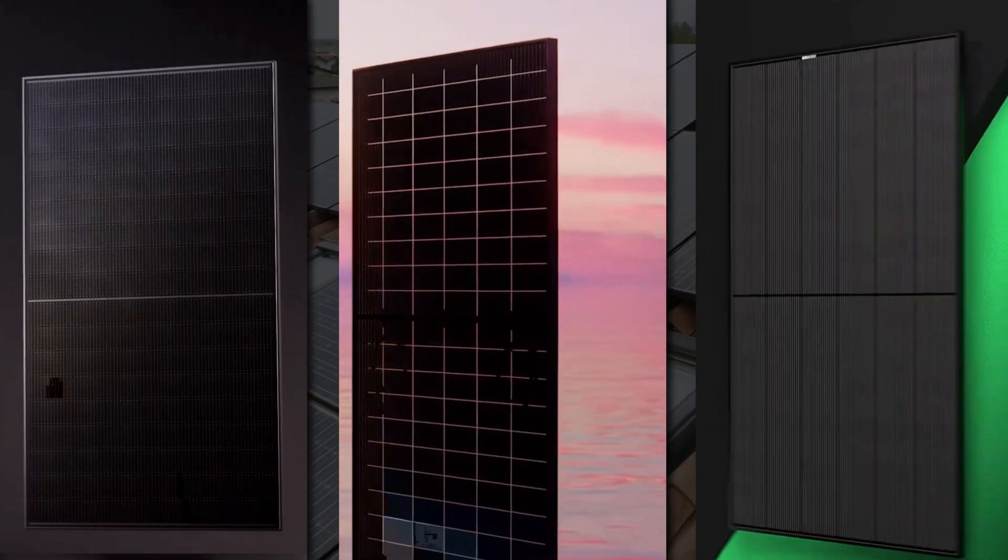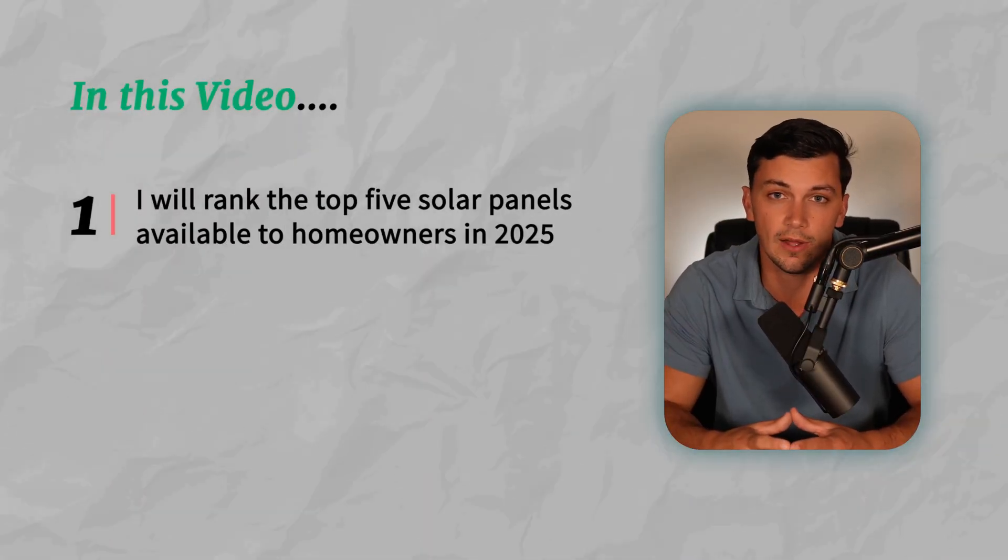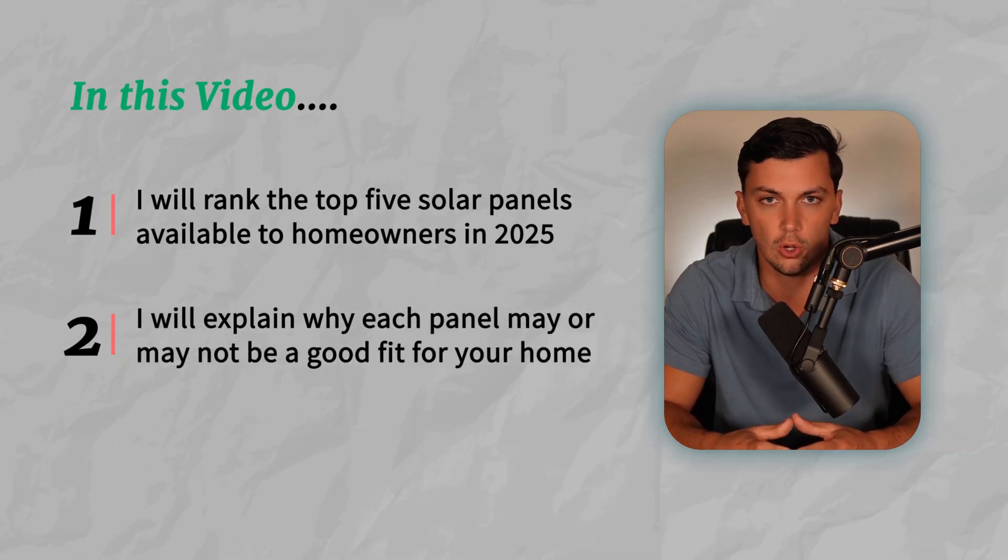Picking which solar panel to use in your solar installation may be the single most important decision you'll make in the process of shopping for solar for your home. In this video, I'm going to rank the top five solar panels available to homeowners in 2025 and tell you why they may or may not be a good candidate for your home.